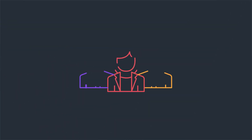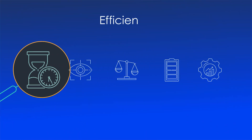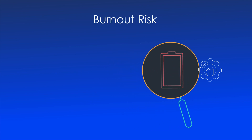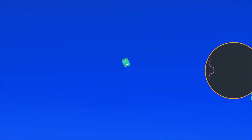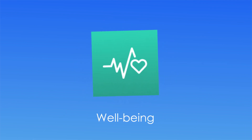ActiveTrack provides deep insight into team and individual work habits. With visibility into efficiency, focus, workload balance, burnout risk, and technology usage, leaders and managers can increase productivity, engagement, and well-being throughout the organization.